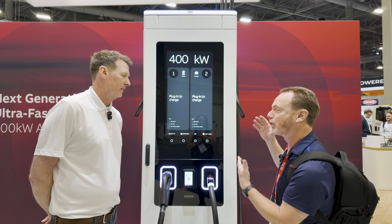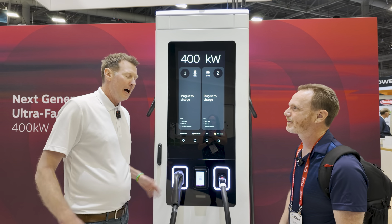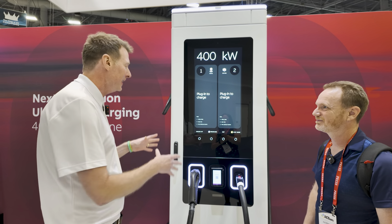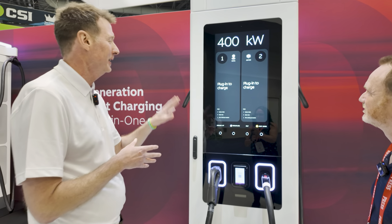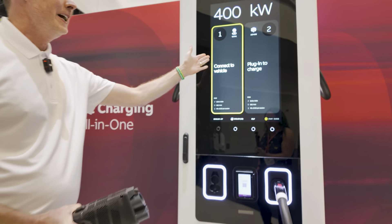What other things are going to make this a better experience for an end user than what we have today? Let me take you through a flow so you can see exactly what's going to make it better. So let's say you're driving up to the charger — you get here, very clear communication: plug in to charge. I take this out, connect to vehicle.